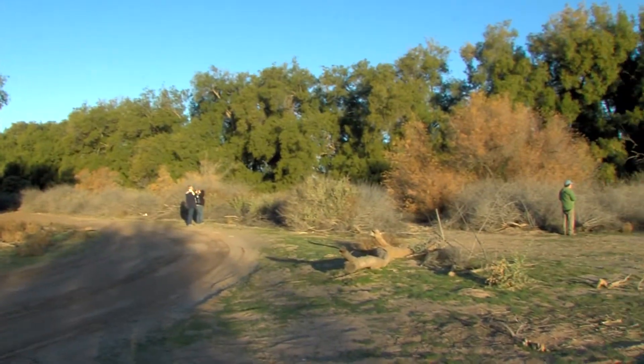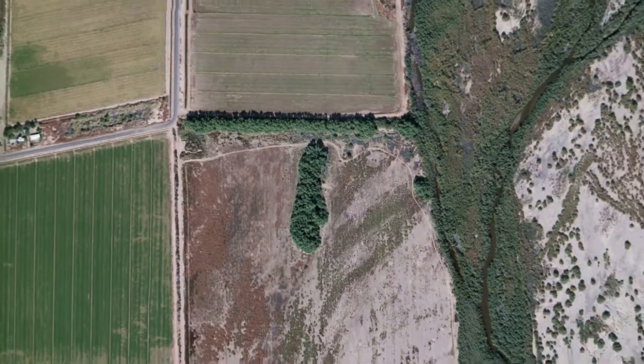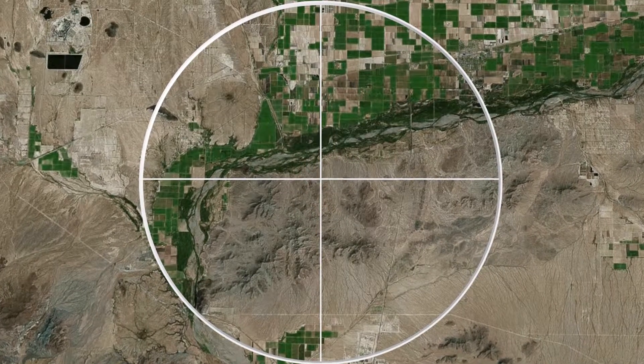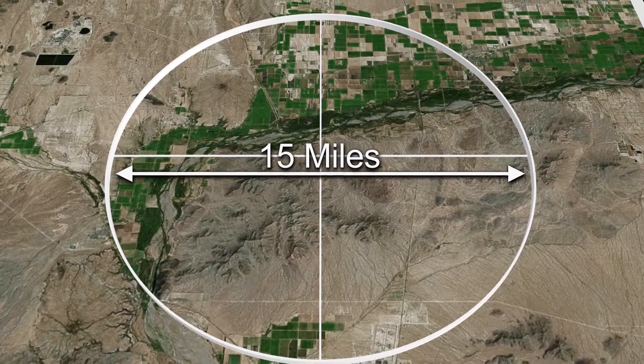Tom and his team aren't the only ones counting birds in this area — it's too big for one team to cover alone. Each count is set up to take place within the same geographic area. They find a count center and then draw a circle around that center point that's 15 miles across.